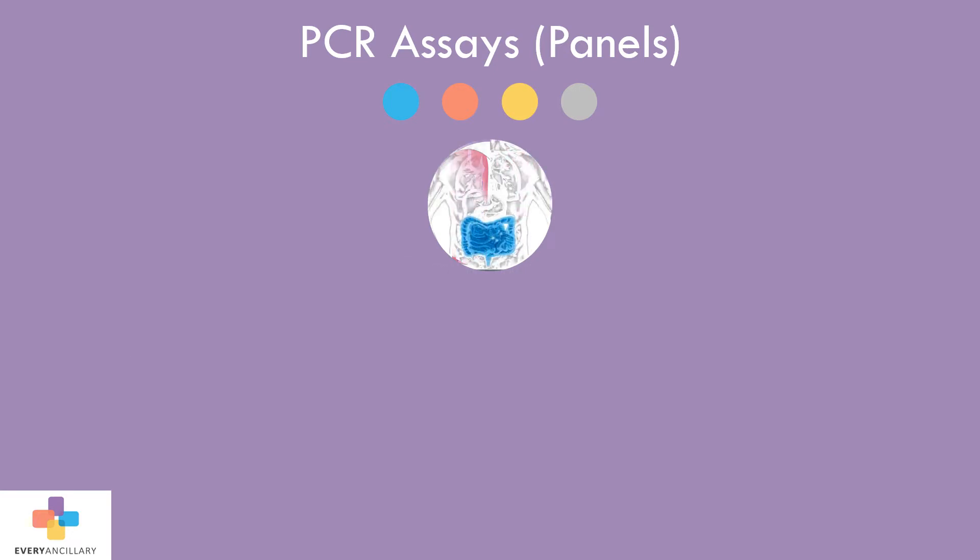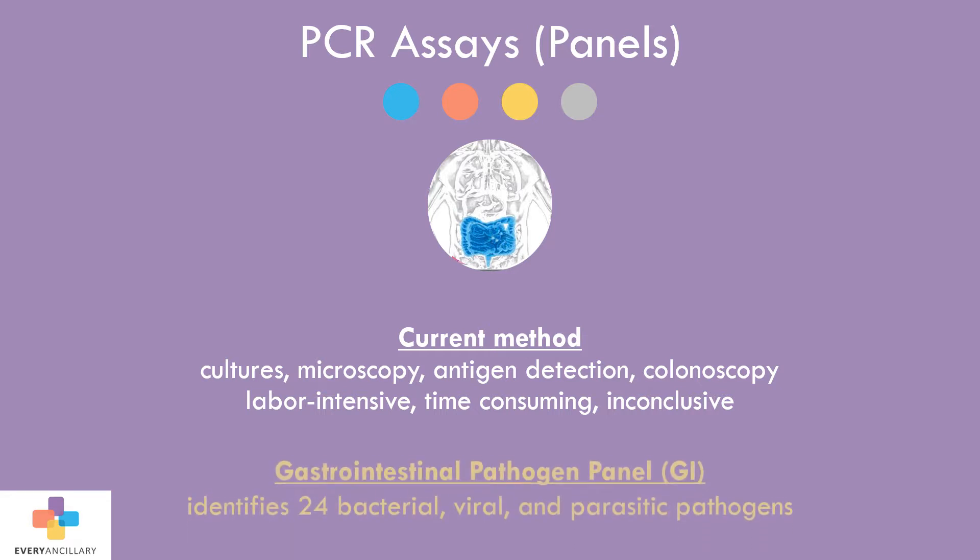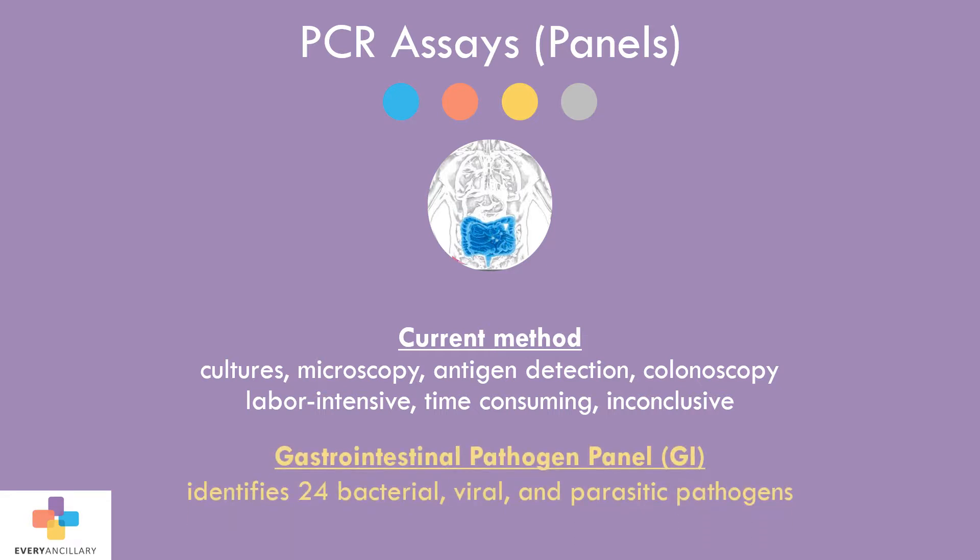GI infections are a common reason for ER visits. Clinicians have often utilized a combination of several types of testing to reach a diagnosis, consisting of cultures, microscopy, antigen detection, and colonoscopy. These tests require rigid collection techniques and are labor-intensive, time-consuming, and often inconclusive. The GI-PCR panel can identify 24 viral, bacterial, and parasitic pathogens.